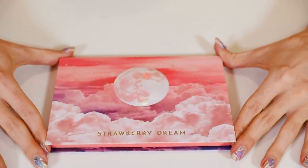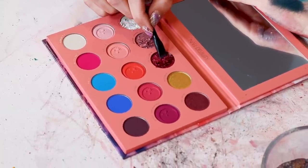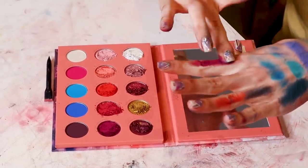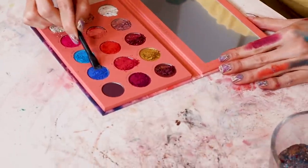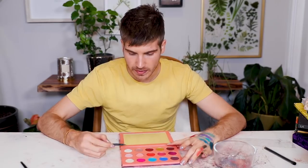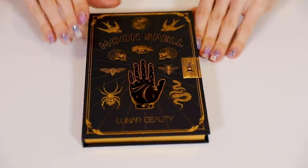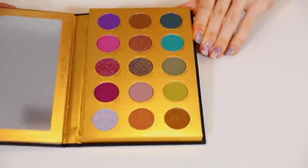Manny MUA's Strawberry Dream. I think this is probably the most beautiful packaging that we have seen thus far. Oh my god, that's really cool — it's so creamy. That's stunning! I don't really love this one color — it's not my favorite — but I love everything else aside from that one. He really did that. Another Lunar Beauty palette — Makeup Revolution could literally never. Way to go, Manny.